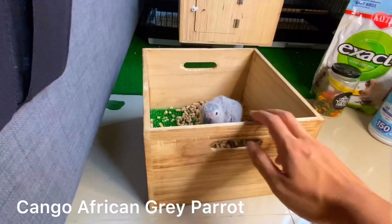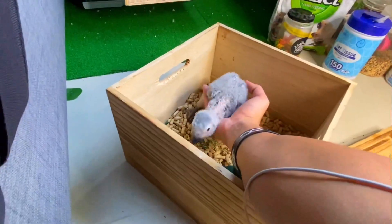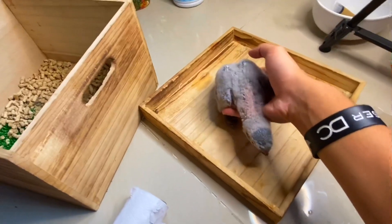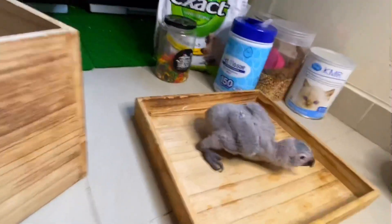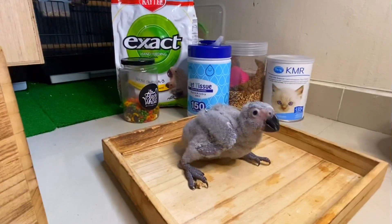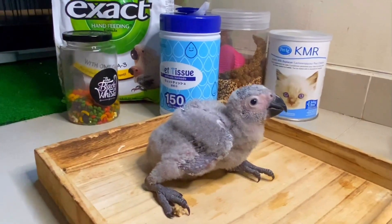African Grey Parrot — the medium size parrot. Let me pick her up first. So this is my African Grey Parrot. I just bought her last week — she's been at home for about 8 days now. So cute.